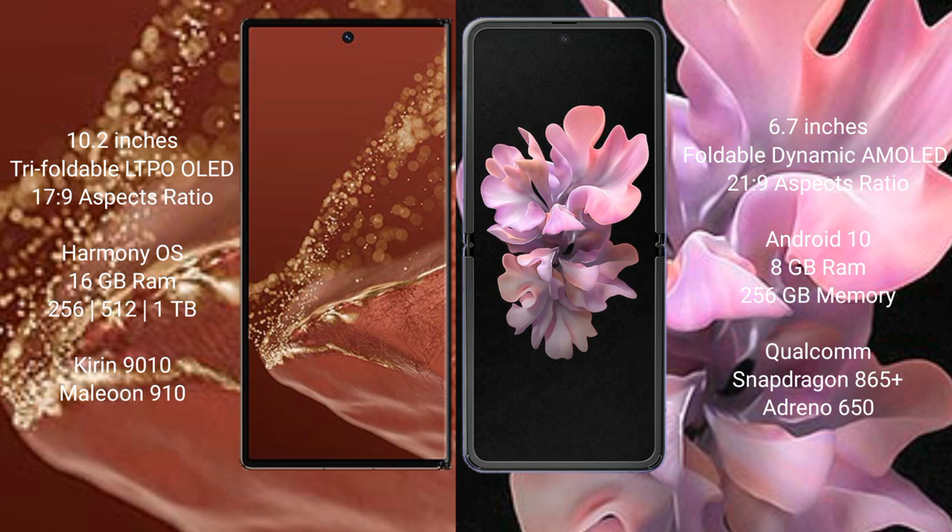The Huawei Mate XT Ultimate runs on the HarmonyOS operating system, while the Samsung Galaxy Z Flip runs on Android. The Huawei Mate XT Ultimate comes with 16GB RAM and storage options of 256GB, 512GB, or 1TB.